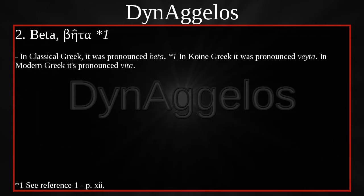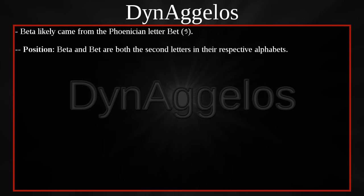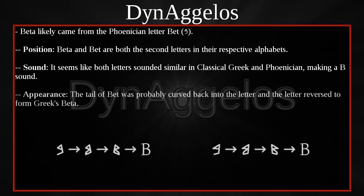Beta. In Classical Greek it was pronounced Beta. In Koine Greek it was pronounced Veta. In Modern Greek it's pronounced Vita. For those who speak Greek, you will notice that Eta was pronounced in Classical Greek just like Epsilon — the only difference is that Eta is a long vowel held twice as long. Beta likely came from the Phoenician letter Beit. Beta and Beit are both the second letters in their respective alphabets, and both letters seemed to sound similar in Classical Greek and Phoenician, making a B sound. The tail of Beit was probably curved back into the letter, and the letter reversed to form Greek's Beta.